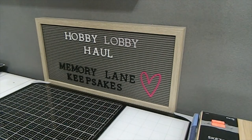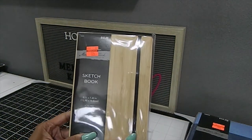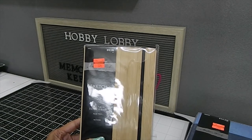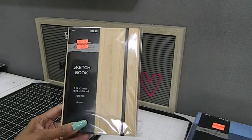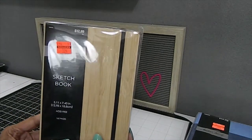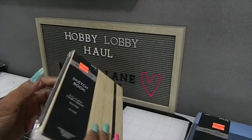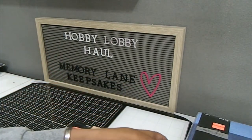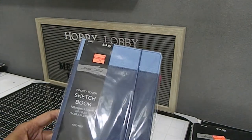I also found some sketchbooks. This one was originally $12.99, I got it for $3.24 — it has 160 pages and a wood surface on the front that I want to alter and add designs to. Another one I really liked has a denim look — only $3.74, originally $14.99. I love the way that one looks.